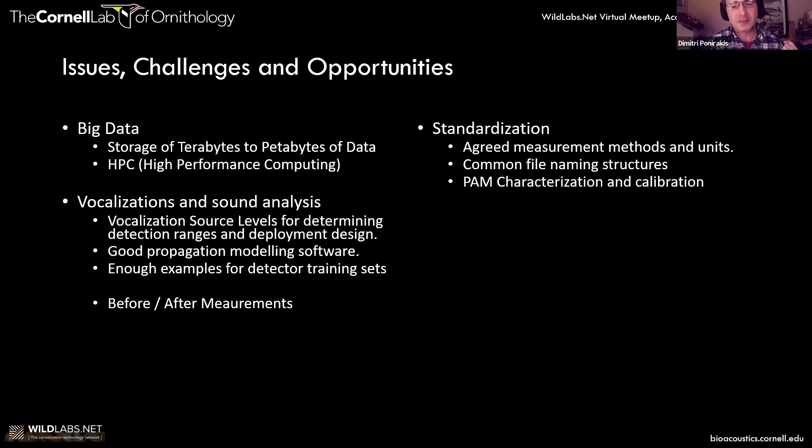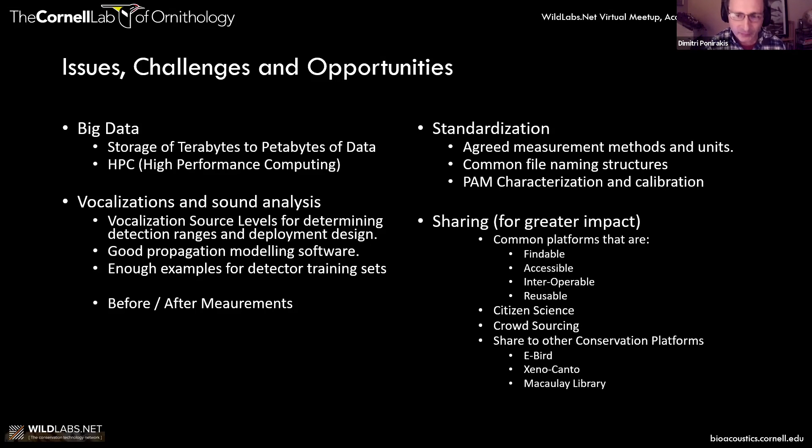When you're deploying recording units, you want to be able to characterize and calibrate them so you know on an absolute level what those noise levels are. For sharing, we need common platforms that are findable, accessible, interoperable, and reusable. We need to leverage citizen science and crowdsourcing and share with each other on various platforms.